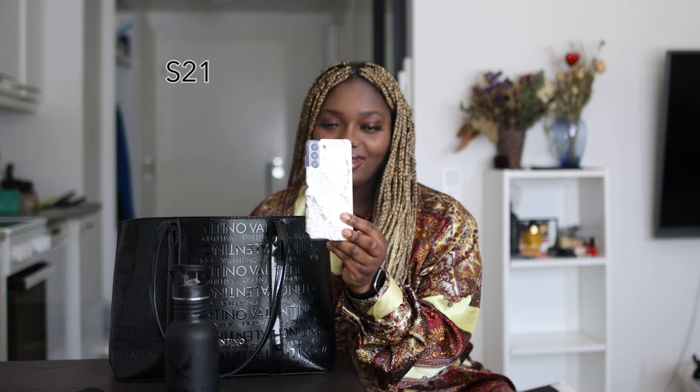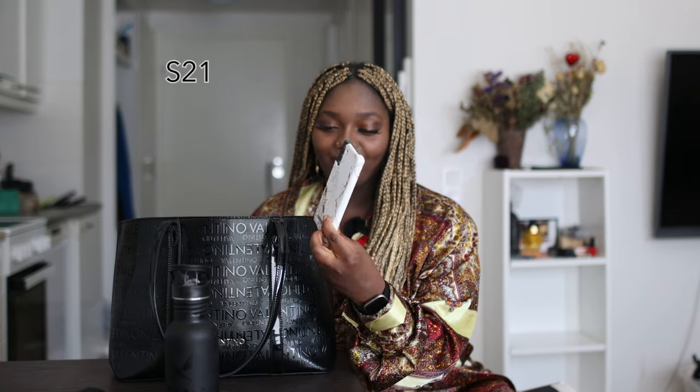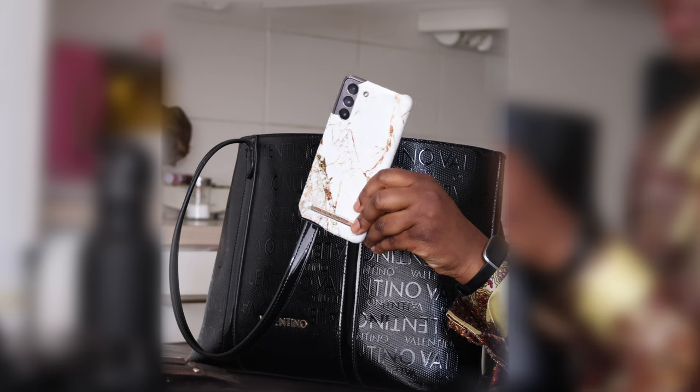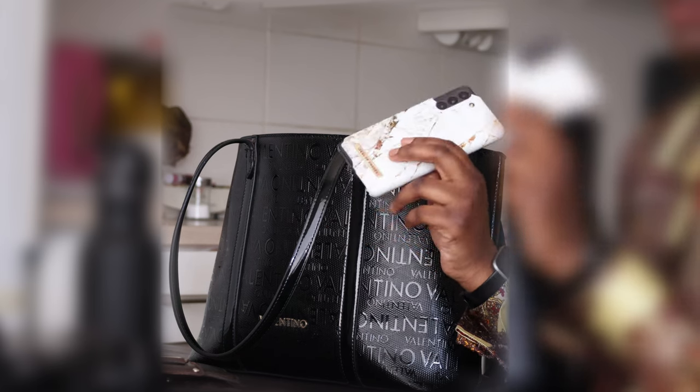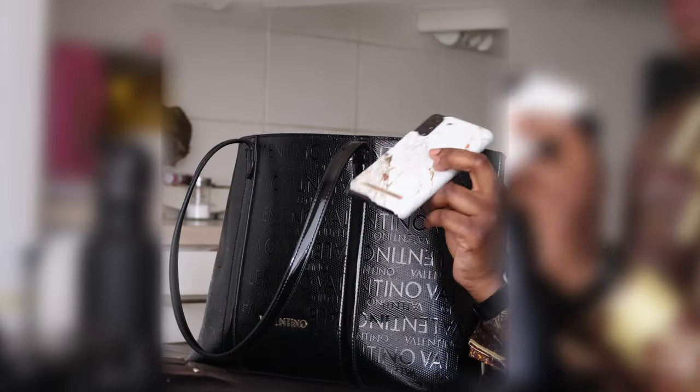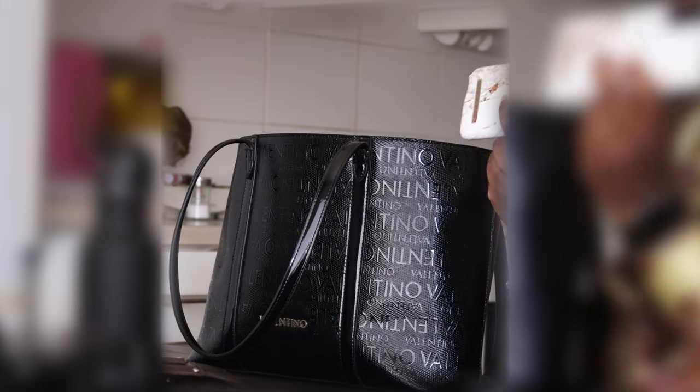And then my phone — my Samsung S21! This case I broke the living out of it, it's iDeal of Sweden, beautiful. I need to get another one in black and gold but since I haven't hit the store yet I can't buy any.